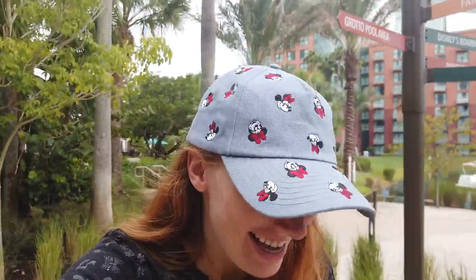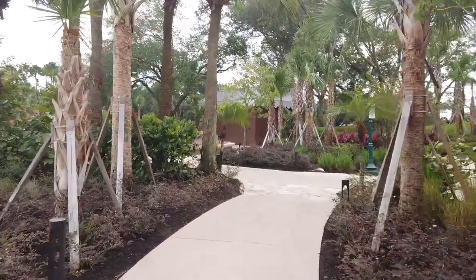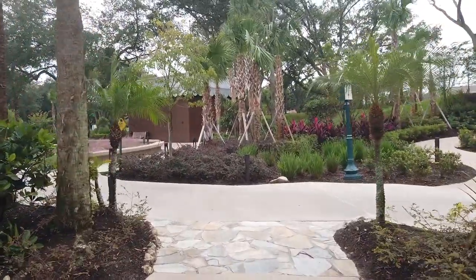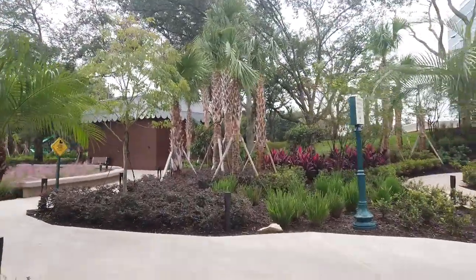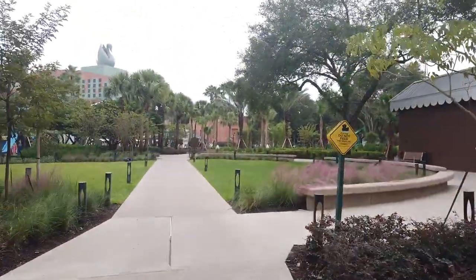I just got so much sand in my shoes wearing sandals — so maybe sneakers would have been better. This resort also gives you access to tennis courts, a basketball court, and a running path. Check your resort map given at check-in to find those. Tons and tons of recreation here.